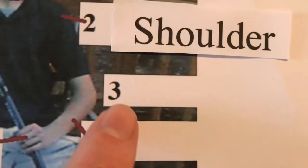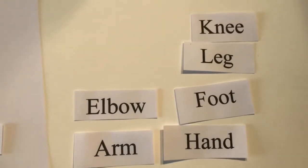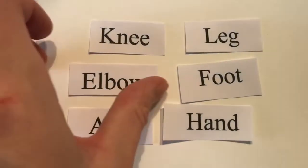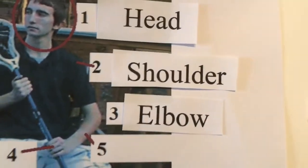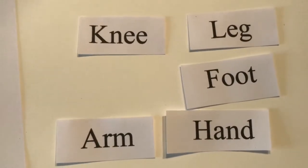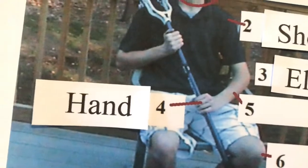Okay, number three, this part over here. What is number three? Elbow. Elbow is correct. Number three is the elbow. What is number four, right here? What is this? Hand. Hand is correct. Number four: hand.